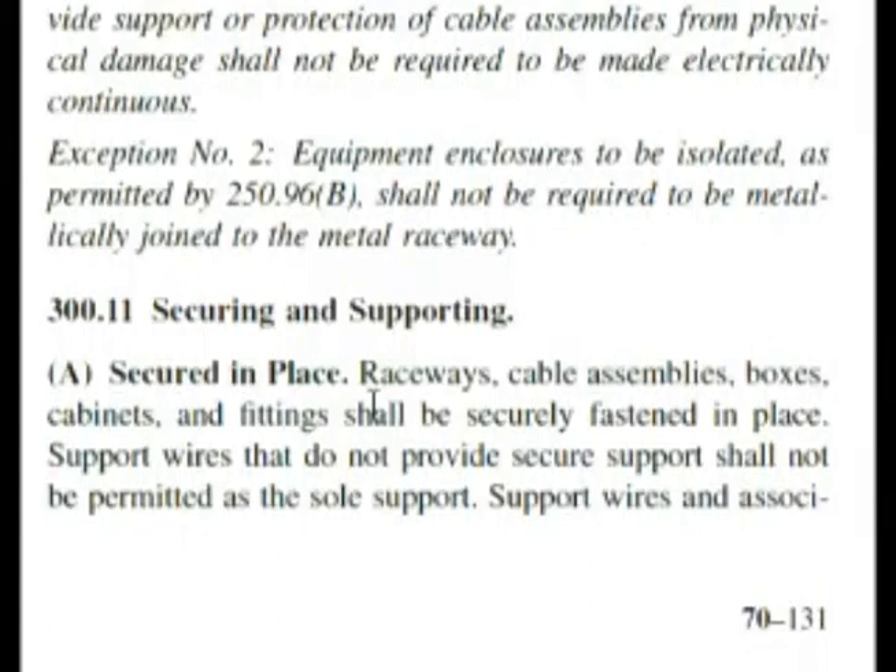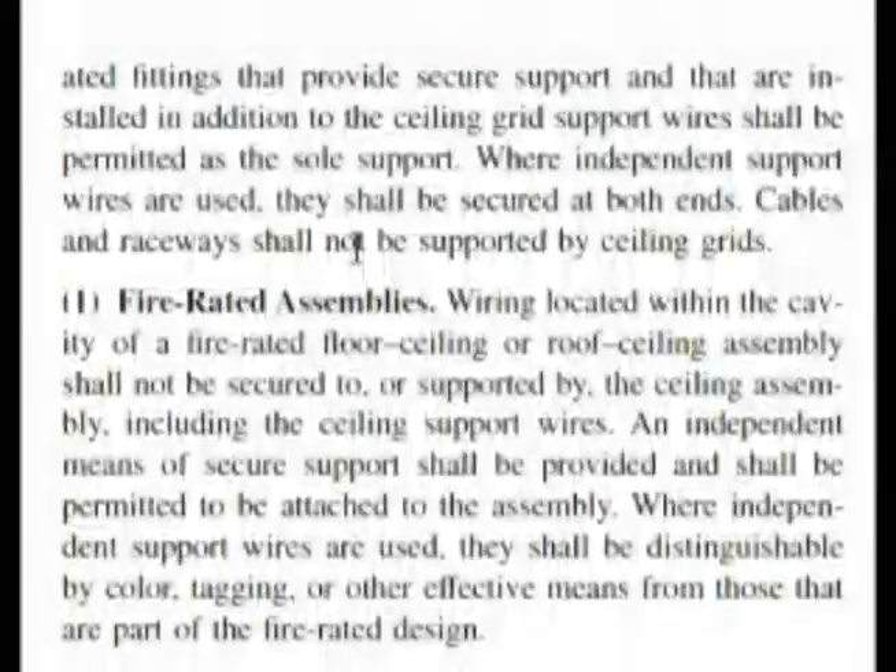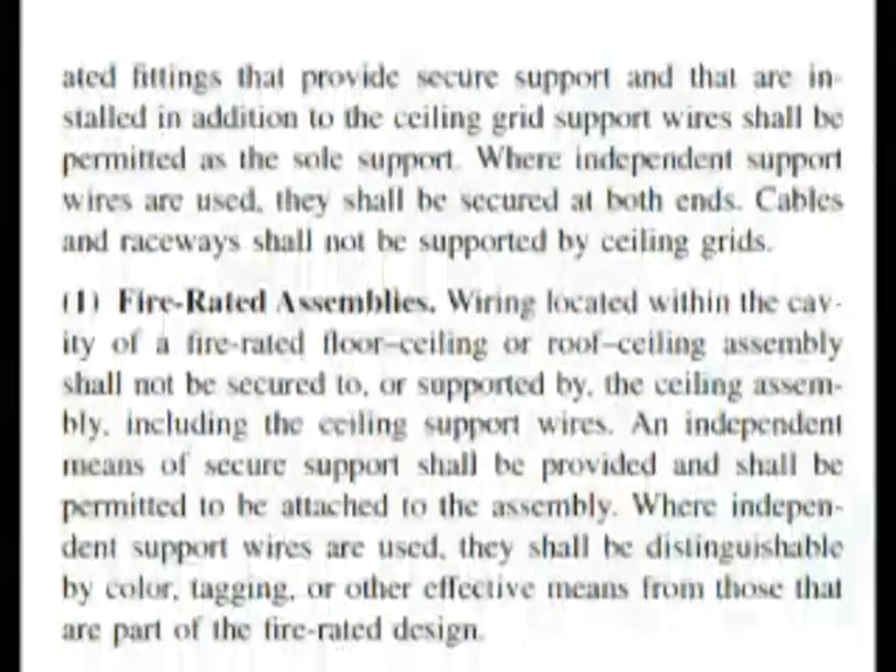Let's start reading. Raceways, cable assemblies, boxes, cabinets, and fittings shall be securely fastened in place. Support wires that do not provide secure support shall not be permitted as the sole support. Support wires and associated fittings that provide secure support and that are installed in addition to the ceiling grid support wires shall be permitted as sole support. Where independent support wires are used, they shall be secured at both ends. Cables and raceways shall not be supported by ceiling grids.